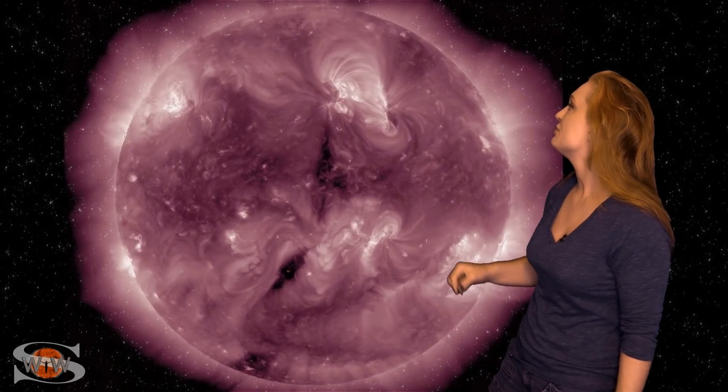Watch here as it rotates into view. That is actually a big solar storm — you can see the beautiful arches right there. It doesn't look like that much, but this is a big solar storm that's headed directly toward Earth, and I'll talk more about that in a minute.